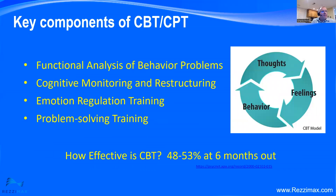Key components of cognitive behavioral therapies and cognitive processing therapies include: functional analysis of behavioral problems, cognitive monitoring and restructuring, emotion regulation training, problem-solving training, and education to help an individual understand what their thoughts are, how they're tied to feelings, and help the brain sort that out. How effective is cognitive behavioral therapy? On its own, about 48 to 53 percent at six months out for those who have had chronic post-traumatic stress.